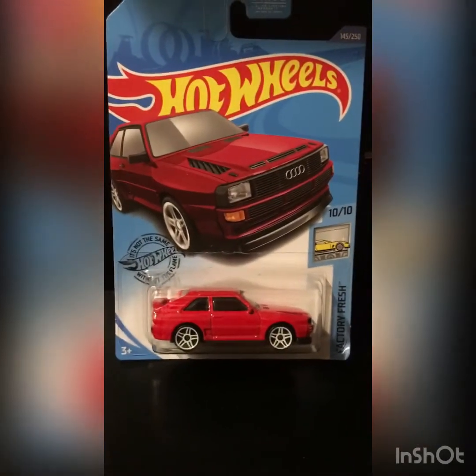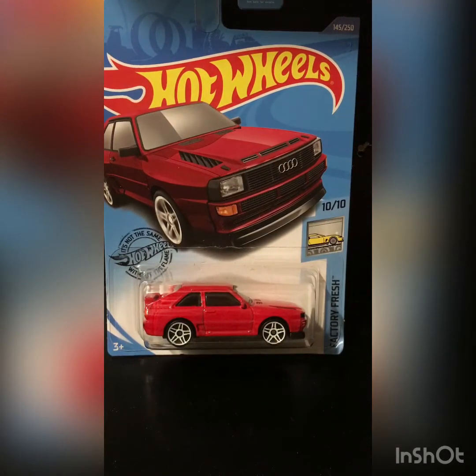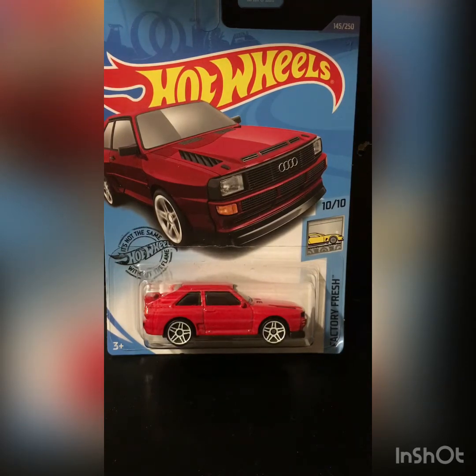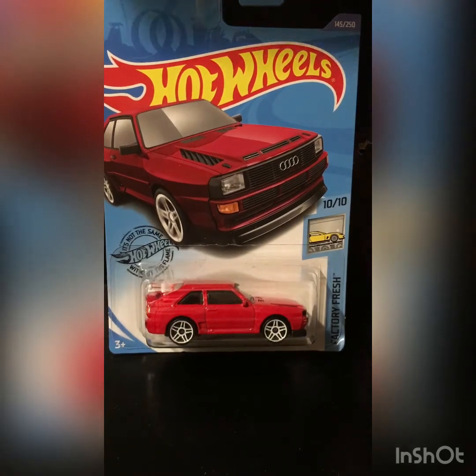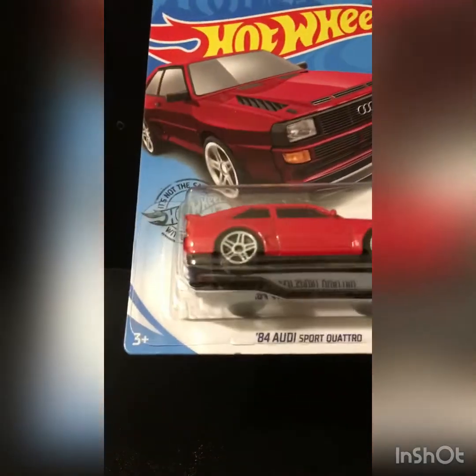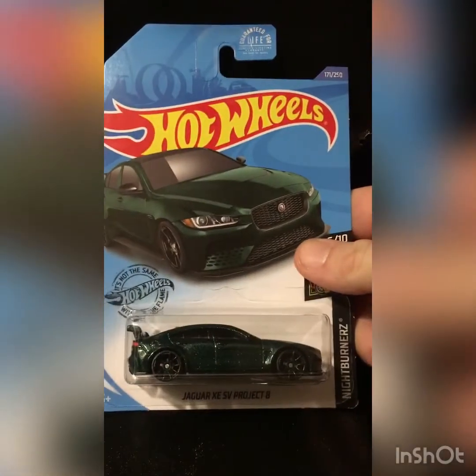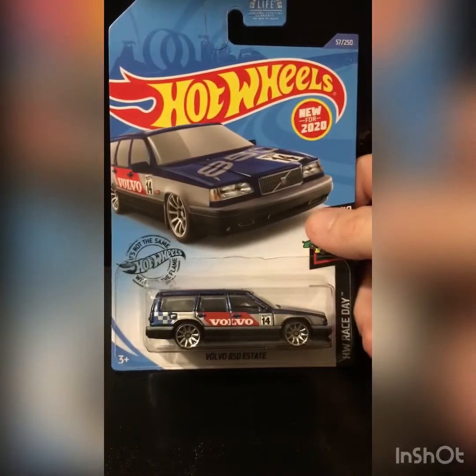Hey YouTube, what's up? Jason here. I just got back from a nice little grocery trip and I ended up finding the J case and a couple random cases that I just put out in the last couple days. I wanted to share with you my haul. I brought back an 84 Audi, regular.